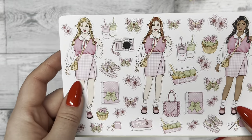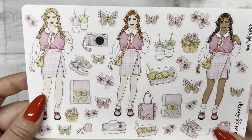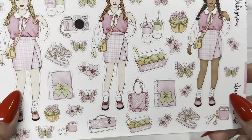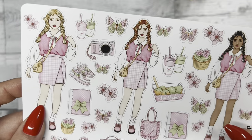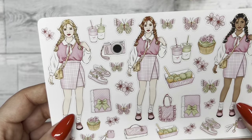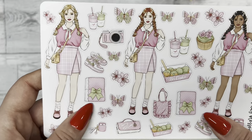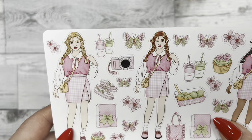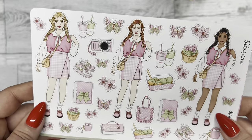Next we have the deco and fashion girls sheet. I just love the deco on here — we have butterflies, some cherry blossoms, that planner we saw earlier, and a camera. Then the fashion girls are shown in different skin tones.